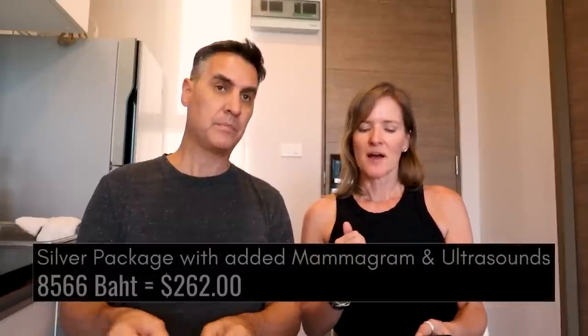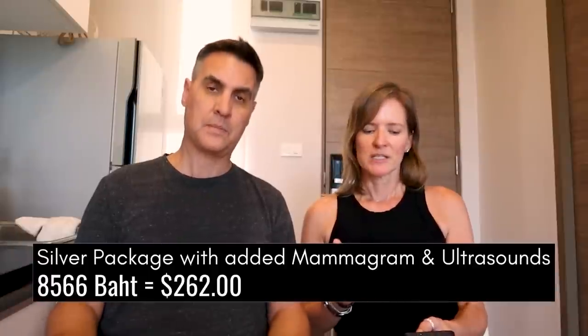For the cost: Carrie did the a la carte deal, added some things and took some things out. Hers came to 8,566 baht, which is $262 US. That included the lower-end package with personal additions including two different kinds of mammograms. I got the middle package and mine came to 9,300 baht, which is $283. We were really happy with those prices considering how much we had done.